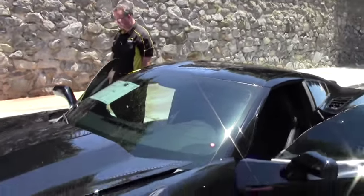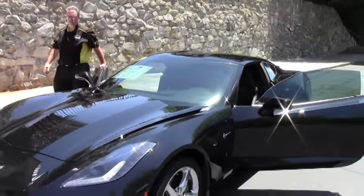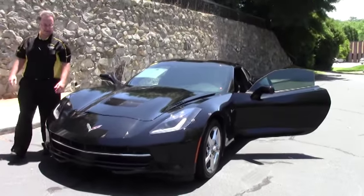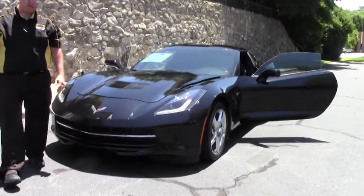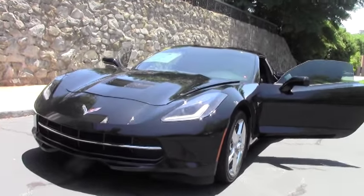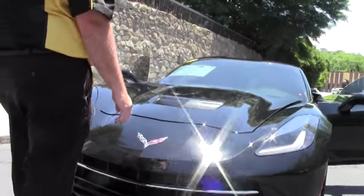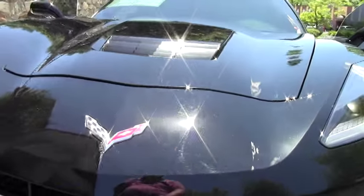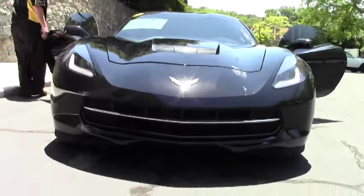Welcome to Buy A Vet. We're going to take a look around this beautiful 2014 black on black automatic Corvette Stingray Coupe. This car has 30,000 miles on it and it shows like a car that does. I do want to point out one small blemish right here in the paint of the car.